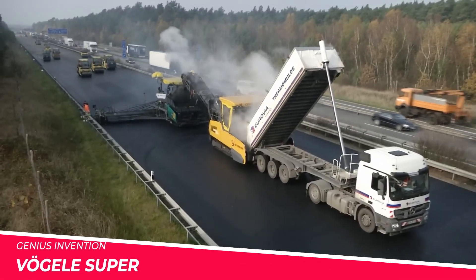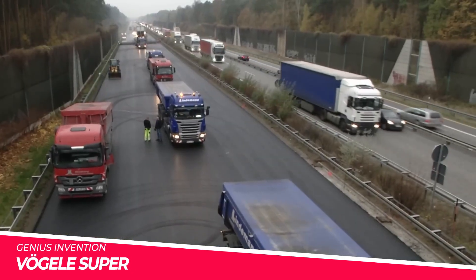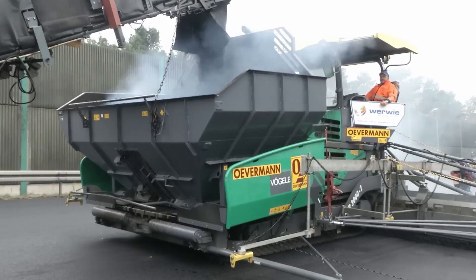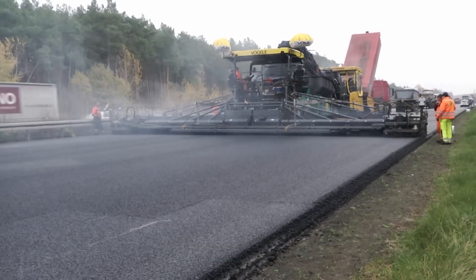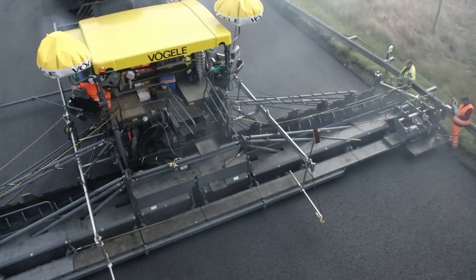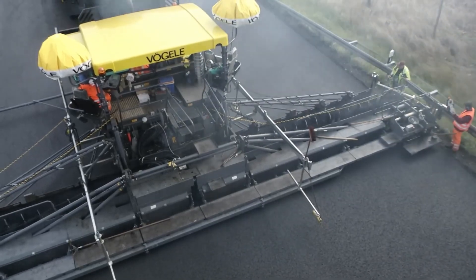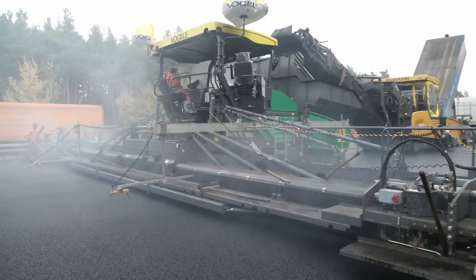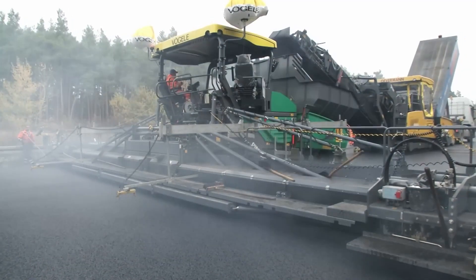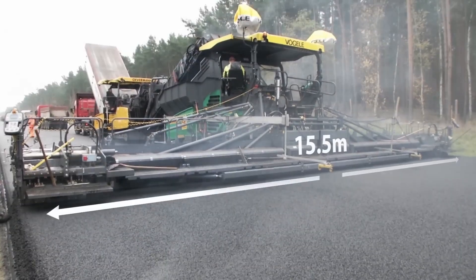Vogel, a renowned German manufacturer of construction equipment, has introduced the Super 3000, a state-of-the-art paving machine that sets new standards in the industry. Designed with exceptional precision and power, the Super 3000 delivers flawless asphalt paving, ensuring smooth and durable road surfaces.